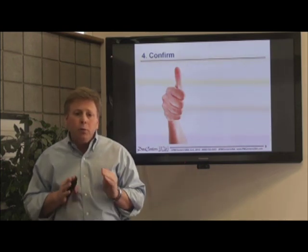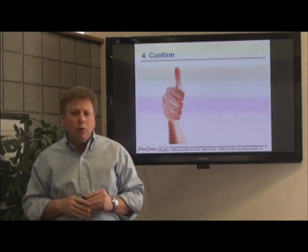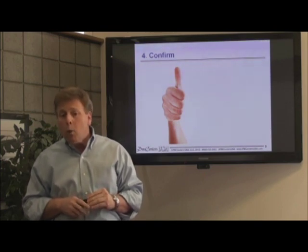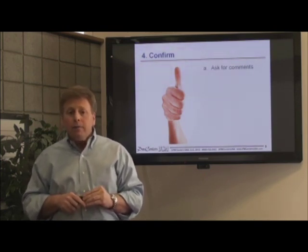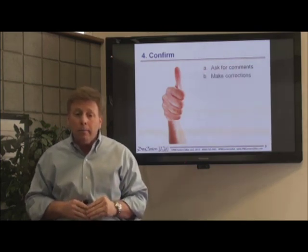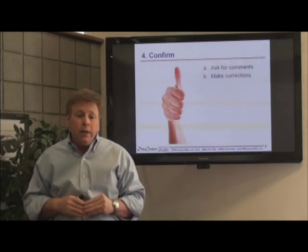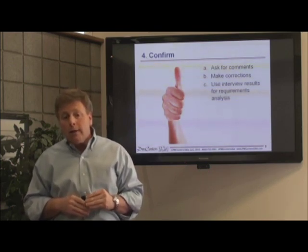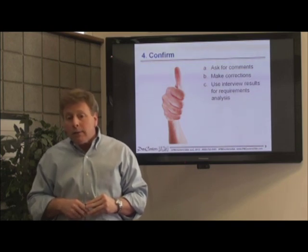It's important to receive confirmation from the interviewee before concluding that you're finished with collecting requirements. Ask if they have anything else to add, or any corrections to make. Once you've received feedback, take the list of stated requirements that you've collected, and begin the process of requirements analysis.